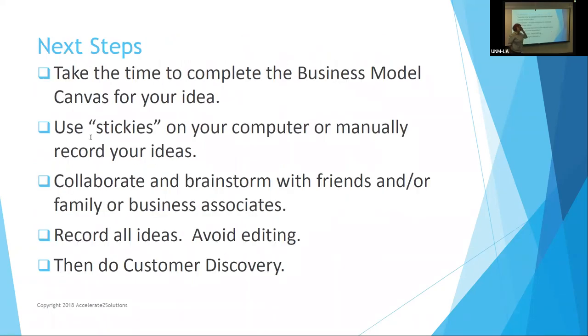Next steps — what do you do after this class? We're going to have a quiz for you to get credit, and you'll be working with Cecilia Pacheco and Cara to do that. Take the time to complete your business model for your idea. Save it as rough draft number one of seven, because you're going to redo it several times.